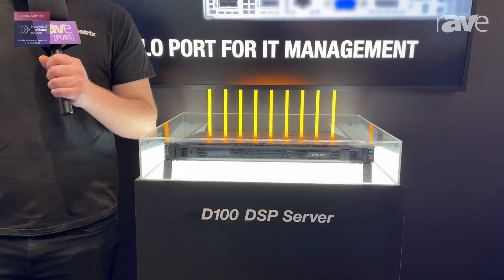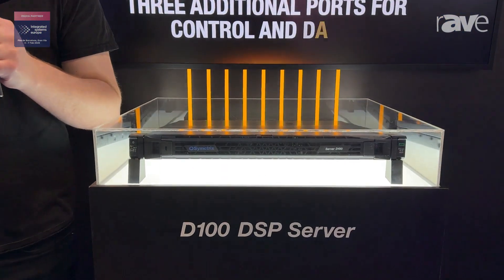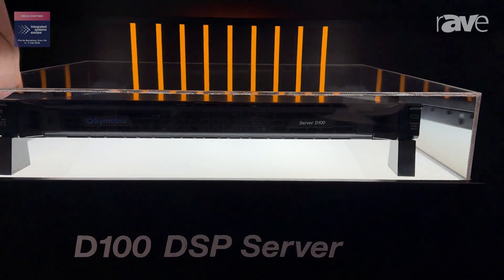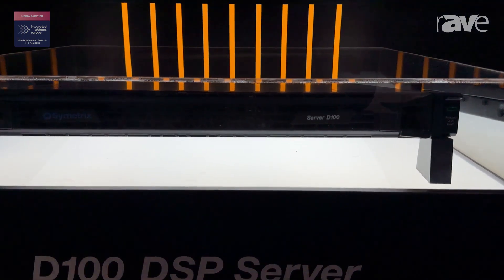It's featuring 384 by 384 Dante channels, up to 96 AEC channels, and up to 128 media playback channels.